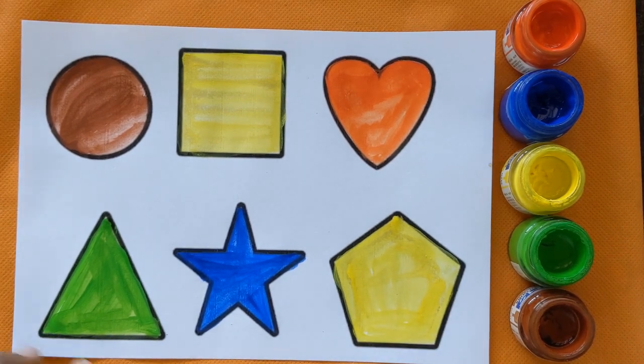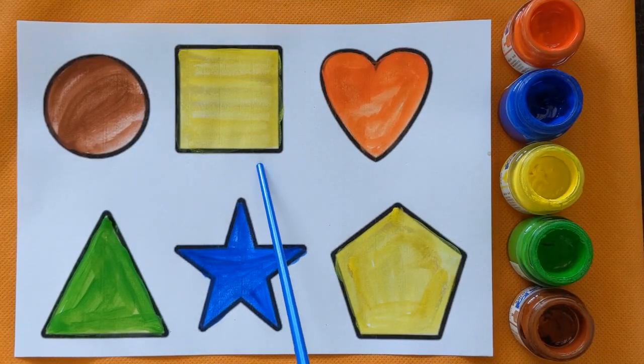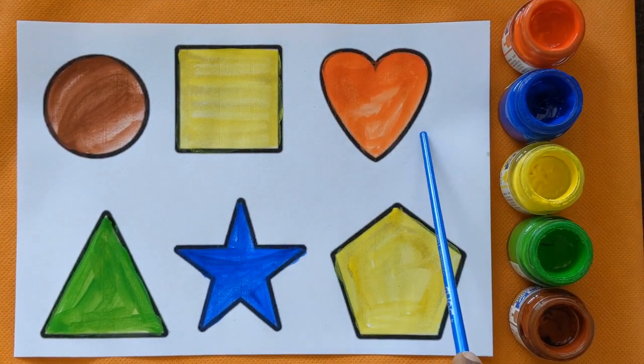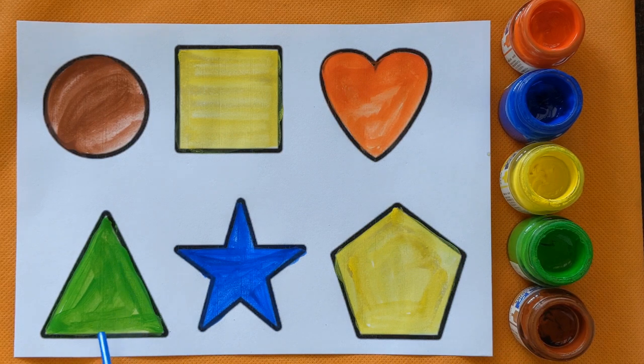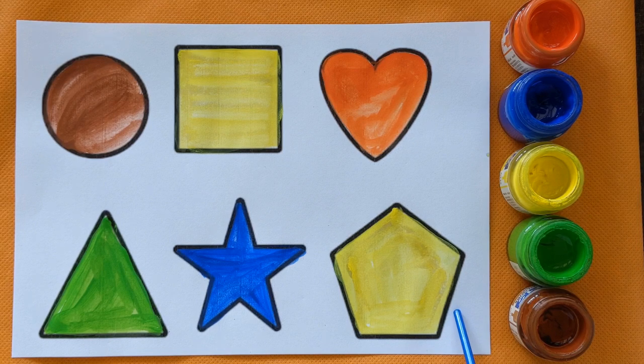And pentagon with yellow color. Brown color, square yellow color, this is heart red color, triangle light green color, star blue color, and pentagon yellow color. Hey guys, if you like the video don't forget to subscribe, like and share. Thank you.